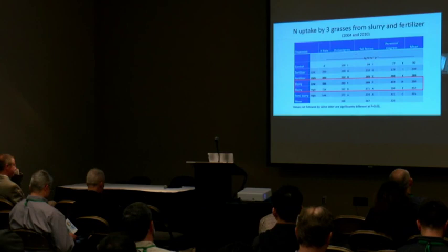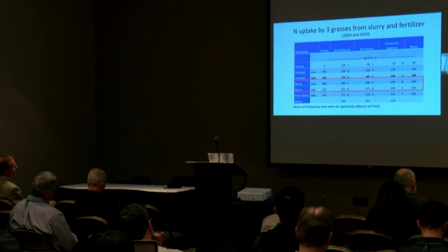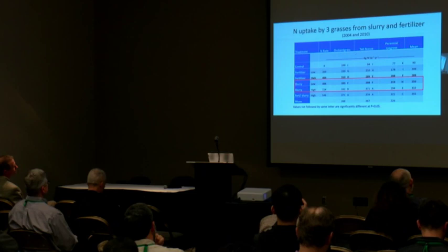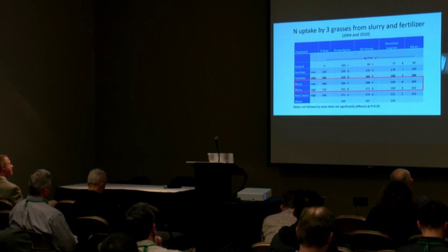Now we're going to look at the effect of grass species, because in order to assess the long-term efficacy of nutrient use with these low emission methods, you have to take into account the grass species — sometimes that's not done in studies. Here we're comparing orchard grass, tall fescue, and perennial ryegrass. Very clearly, the perennial ryegrass has a lower uptake with all fertilizer and manure sources — it's less than tall fescue and orchard grass in our climate because of a lower rate of uptake and growth during the summer lull period.